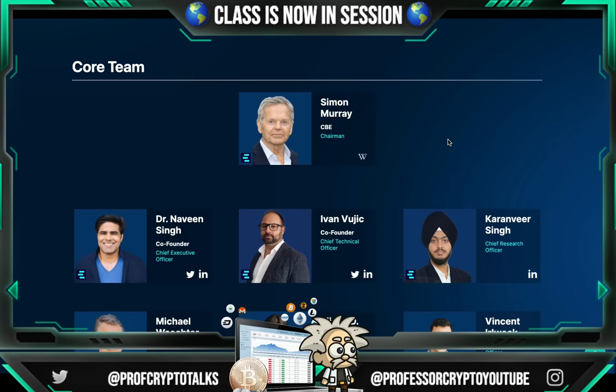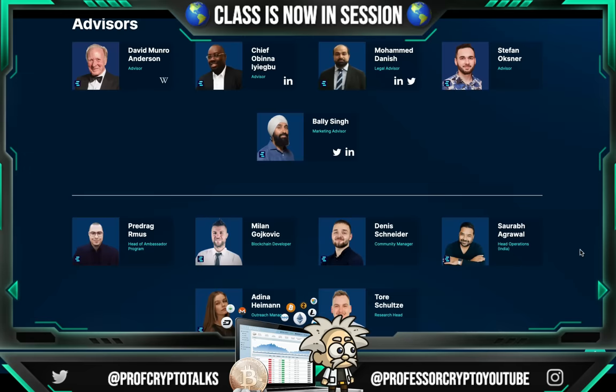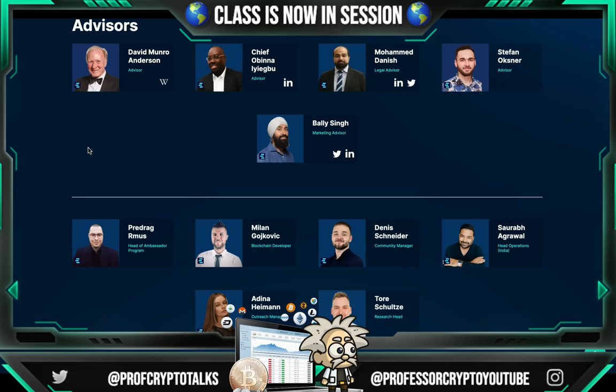Going over their core team: Simon Murray is the CBE chairman — the top head of the project. CEO and co-founder Dr. Naveen Singh, as we already went over. Ivan Vujic is the co-founder and chief technical officer. Karanvir Singh is the chief research officer. Michael Waitster is the key strategy officer. Tiana G. Gertner is the director of marketing and PR. Vincent Arawak is the chief marketing officer. Advisors include David Monroe Anderson, Chief Obina Yigbu, Mohamed Danish as legal advisor, Stefan Ochsner, and Bali Singh as marketing advisor. The list goes on with head of ambassador programs, blockchain developers, outreach managers, research heads, and community managers.